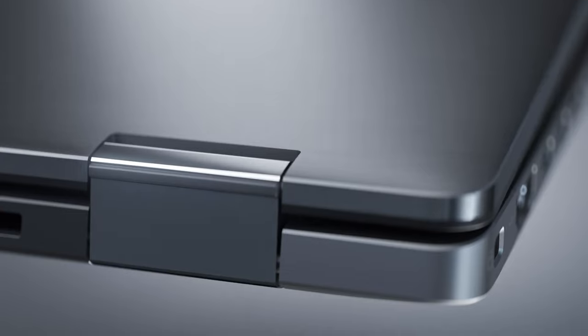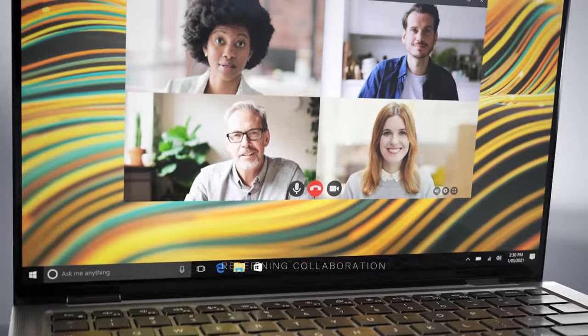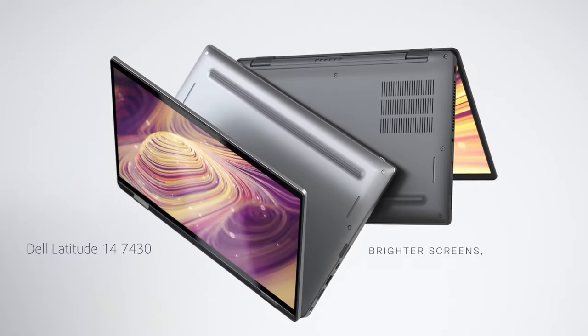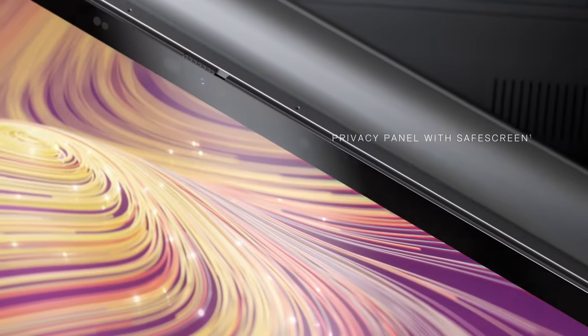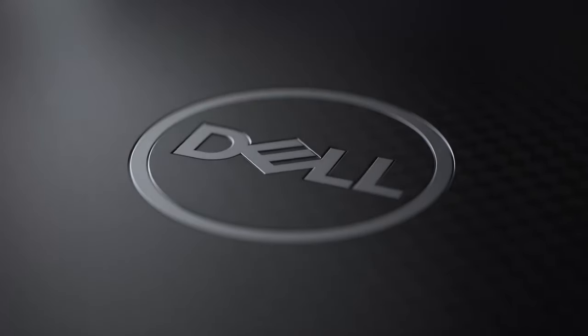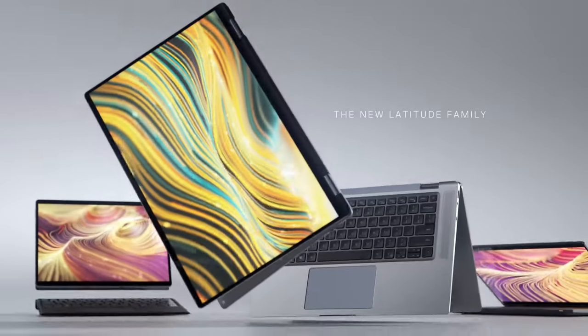For all the executives and senior business people, you're not going to want to miss this. Here we have the Dell Latitude 14 7430, which has the security and features to be a great enterprise machine, while the convertible form factor makes it easy for presentations and working together in a team.